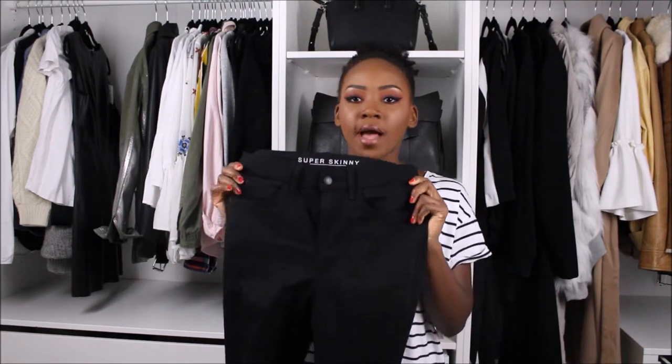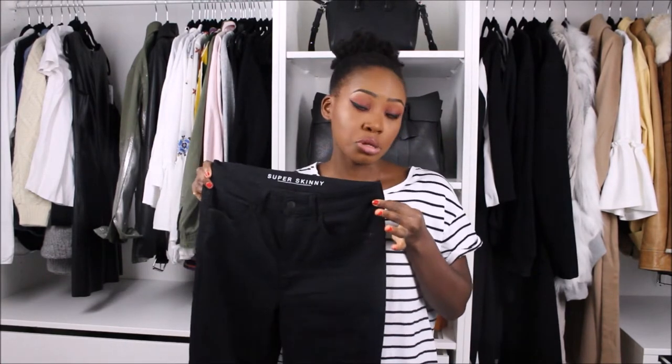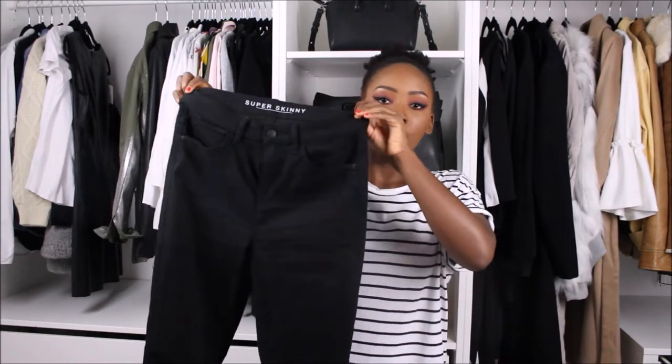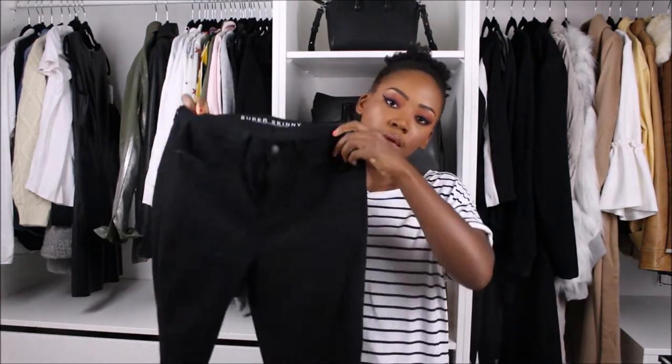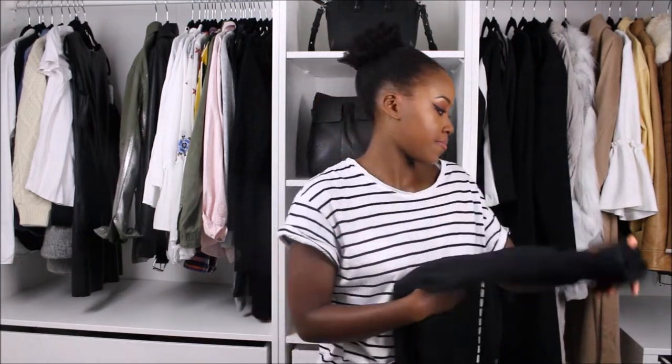In terms of bottoms, jeans are what I wear the most — and leggings, but everybody wears leggings. First, get yourself a pair of black jeans. These ones are from Marks & Spencer's — I showed them in my latest haul and I'll link them in the description. Just a classic pair of black jeans with no rips. These are twenty-two pounds fifty, but I also really enjoy the Topshop Jamie jeans.